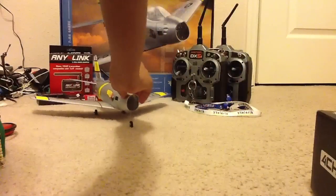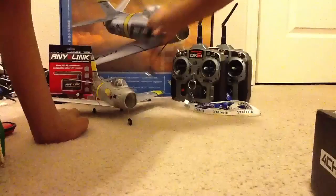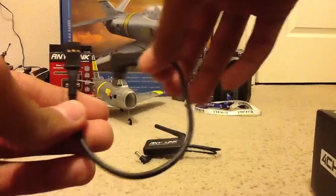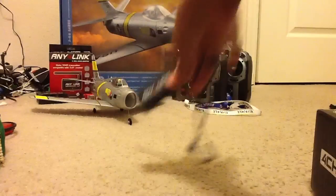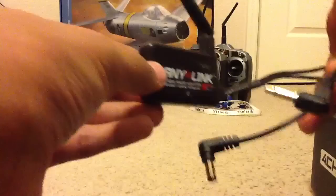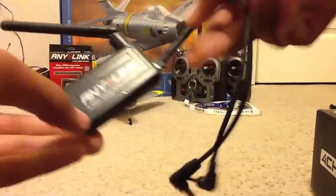This plane does come in an RTF form as well, but I already had a transmitter compatible for the AnyLink, so I saved some money. What you'll need to buy is the AnyLink radio adapter, which is over here. It comes with the Futaba training ports and all that for Futaba radios. I have it set up for my 6i. I haven't actually set it up yet since I just got it yesterday — it's a bit of a long process which I'll take care of later.